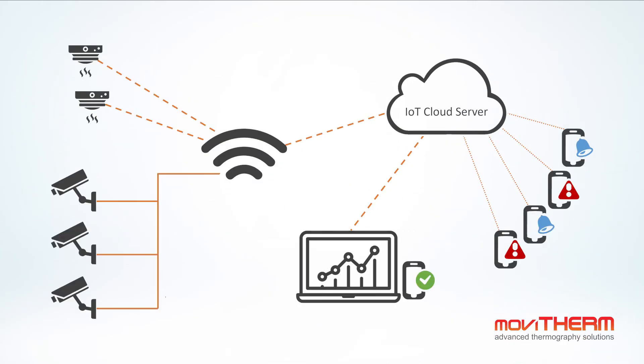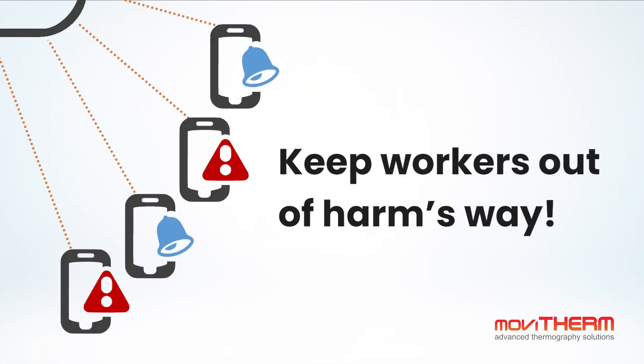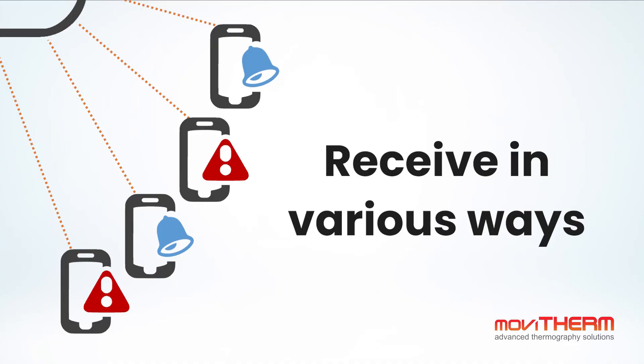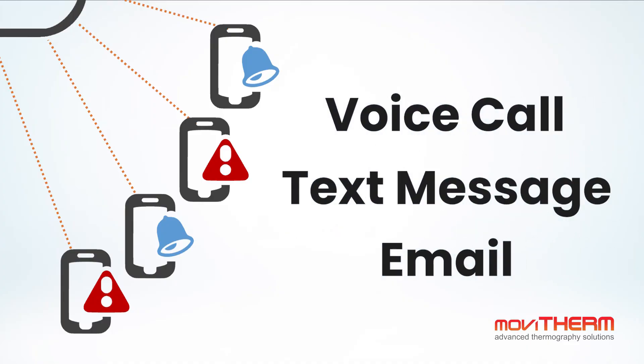If a threatening hotspot is detected, IEFD provides fast and broad notification to keep workers out of harm's way. Alerts are customizable and can be received in various ways, including voice calls, text messages, or email.